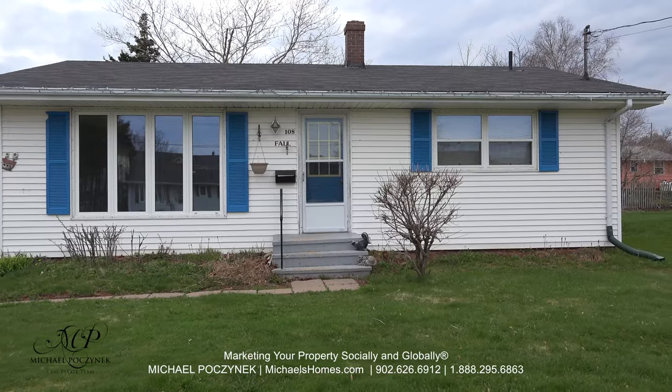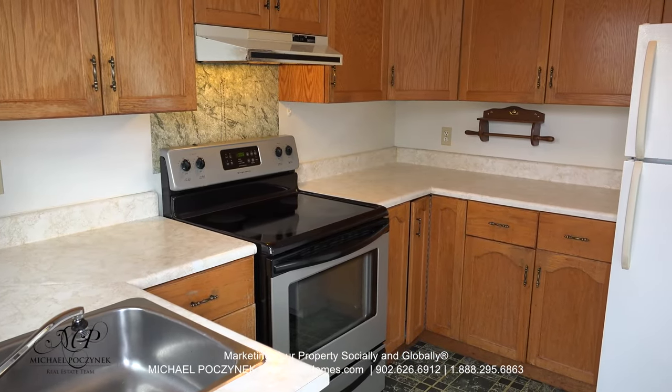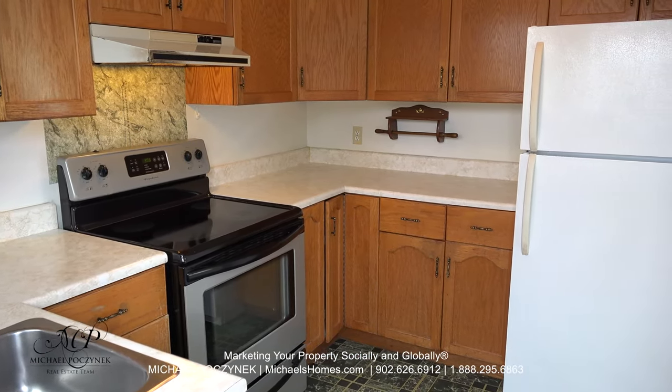So without delay, let's go take a look. Coming in through the back door, we're greeted with a nice kitchen with lots of counter space, cupboards, and a couple of newer appliances that may be negotiable.